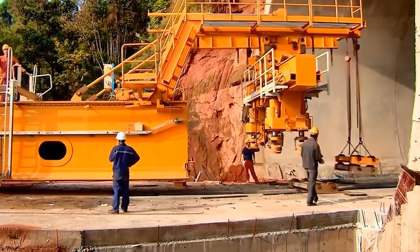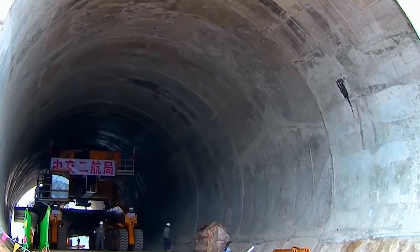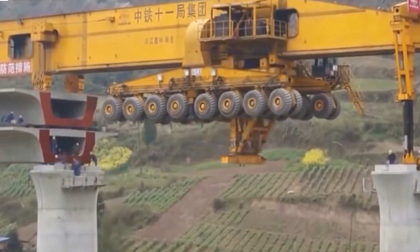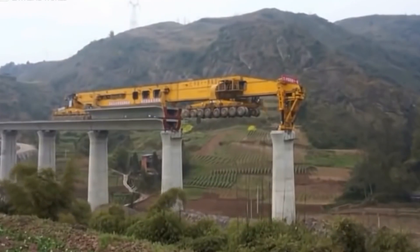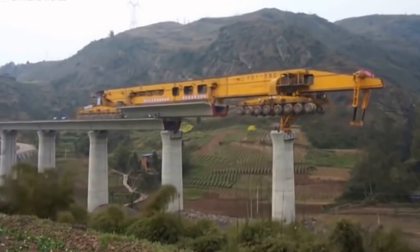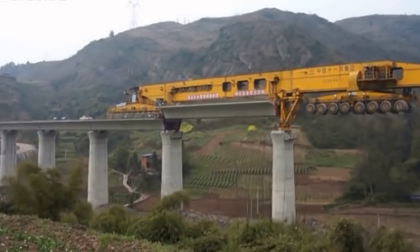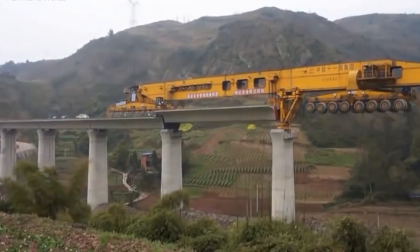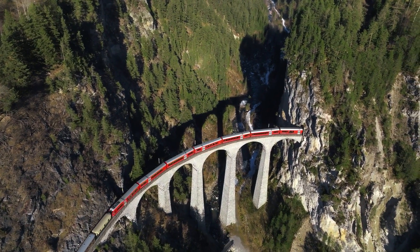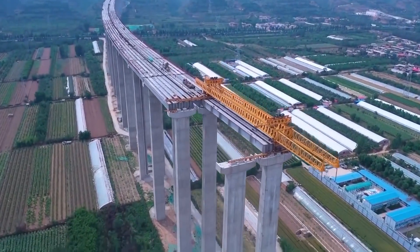Once the span is secured, the beast moves back to collect the next section from a temporary factory that moves alongside the project. Weighing in at a massive 580 tons and stretching 91 meters long, the Iron Monster is the ultimate workhorse — more cost-effective and faster than traditional techniques. This innovative approach is perfect for China's rugged landscape, where much of the rail network needs to rise up on bridges or viaducts.